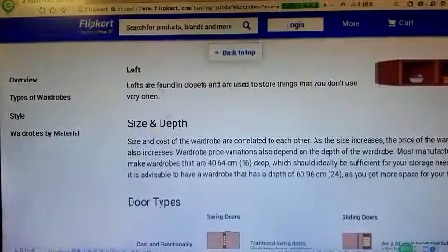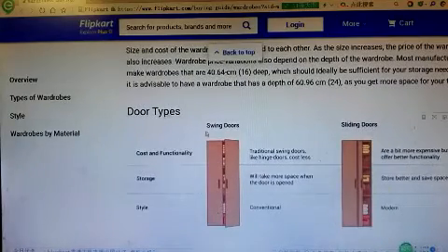Key wardrobe specifications to consider: loft, lights, size, depth, and door types — including swing door and sliding door.